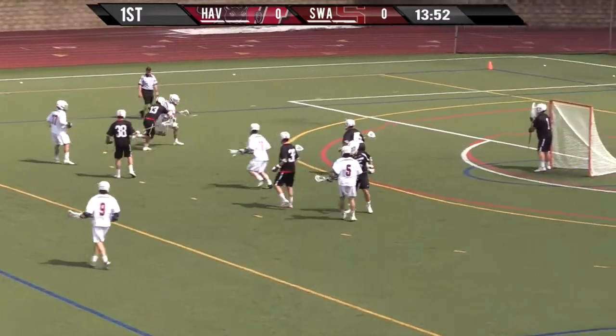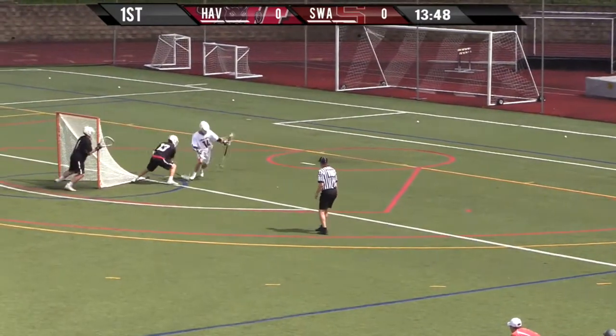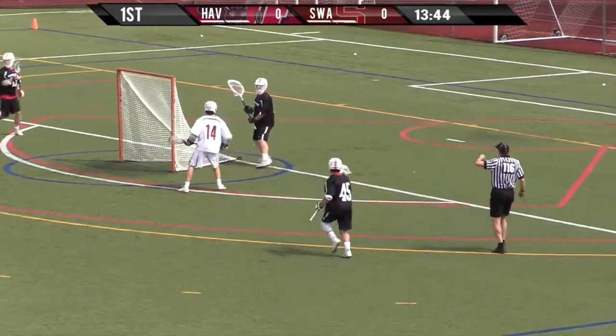For the Garnet, Jake Ross dodges down the left side, gets behind the cage, loses it. Good check by the Harreford defender — that was the Harreford defensive midfielder.